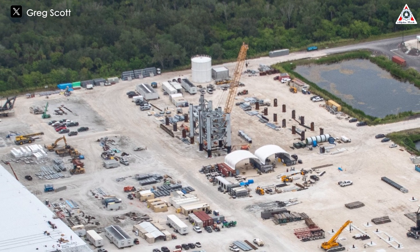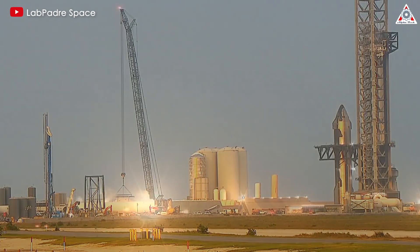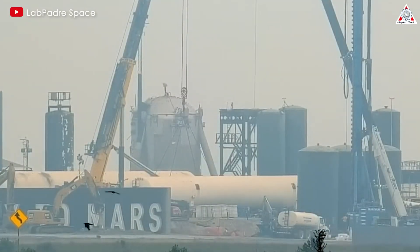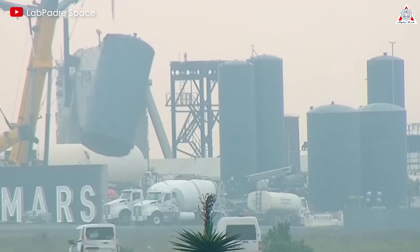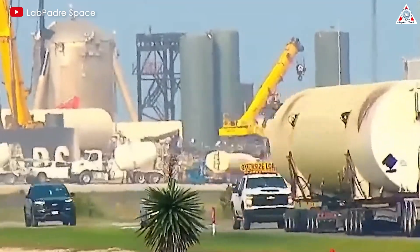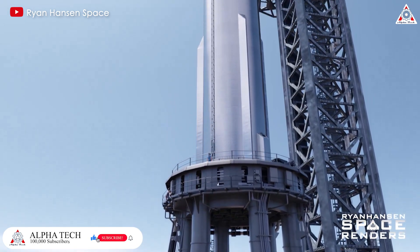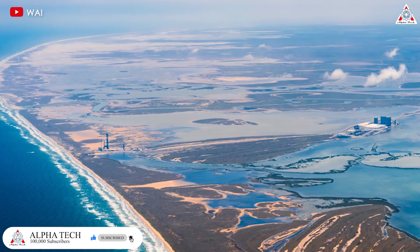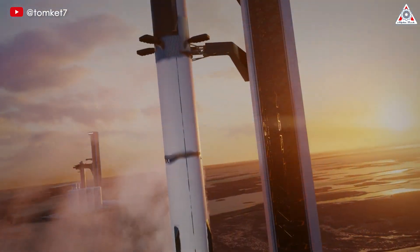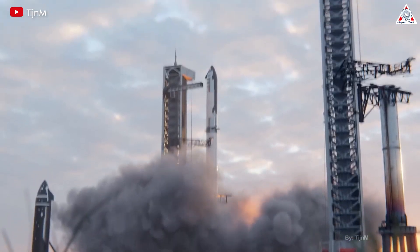This careful preparation ensures that the sections will be ready for immediate integration upon arrival. At Starbase, construction activities are bustling with energy. One of the most significant developments is the preparation for a second orbital pad. In a span of just two weeks, SpaceX has dismantled the entire suborbital tank farm, clearing the area to make room for new infrastructure. This new pad will not only support additional launches, but also enhance SpaceX's ability to conduct parallel operations, significantly boosting its launch cadence.